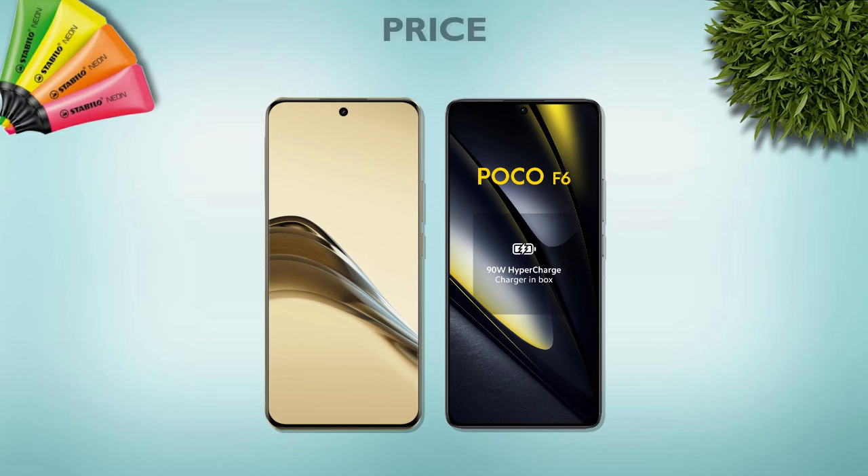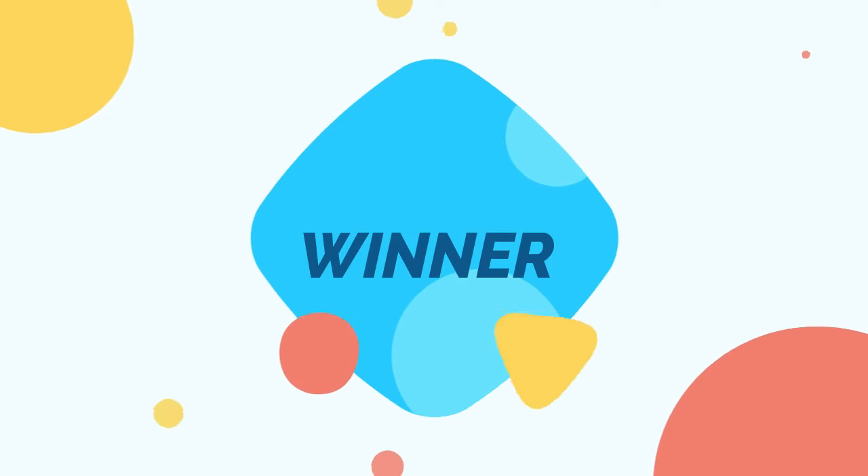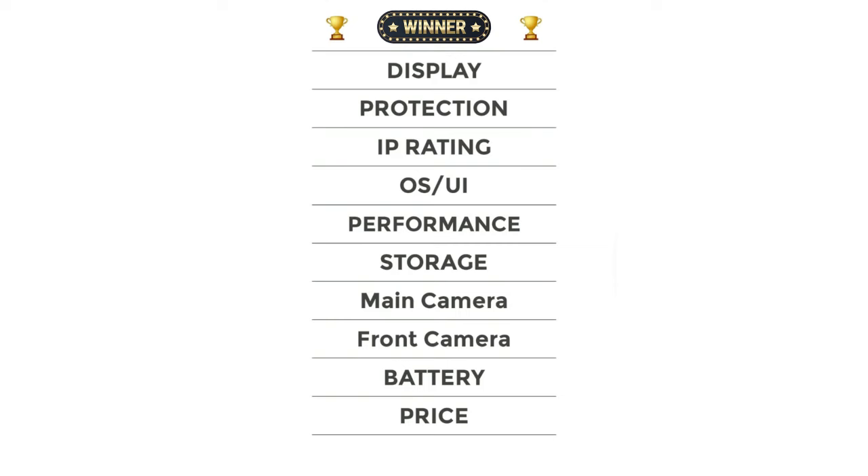Price: both phones are at the same price. Now let's check the overall verdict.